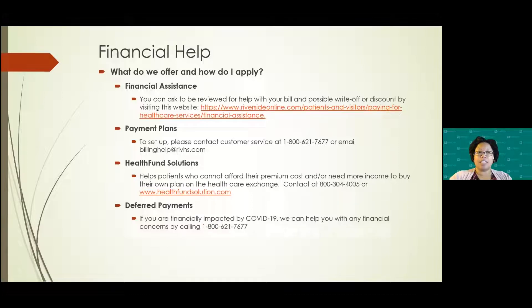Health Fund Solutions is a company we've partnered with in the past year. They are very helpful for patients who, say, are out of work because they're in treatment and can't afford their premium. They will actually pay a premium for you and help you find other insurance, maybe through the exchange program, so you are not going without being able to receive your treatment. Patients sometimes feel that without insurance they can't be treated — that's not how we operate. Even without insurance you will be treated. Health Fund Solutions can be reached at 800-304-4005 or through their website link in the slideshow.